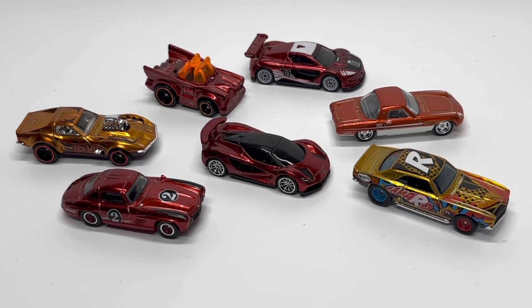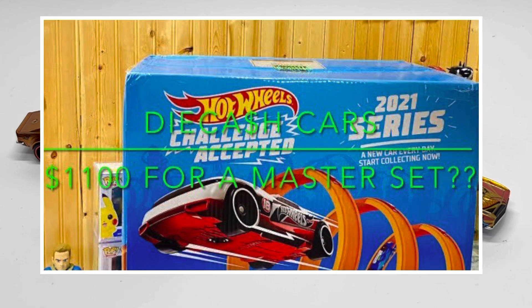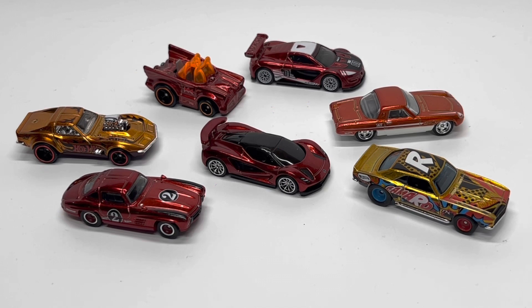Welcome back to DieCastCars. Today is a special day — it marks the one-year anniversary of this channel. On this day last year, I uploaded my first video, which was an unboxing of the 2021 Hot Wheels Master Set. I purchased it on the secondary market for $1,100 and went through the rationale of why I paid that much and whether it was worth it. I'll tell you the truth: I had no idea what I was doing and I didn't know what I was getting myself into.